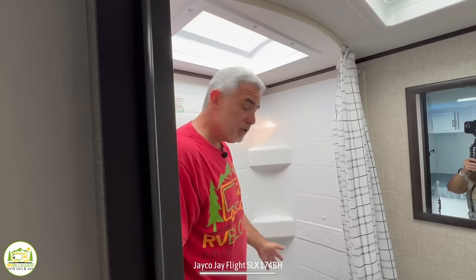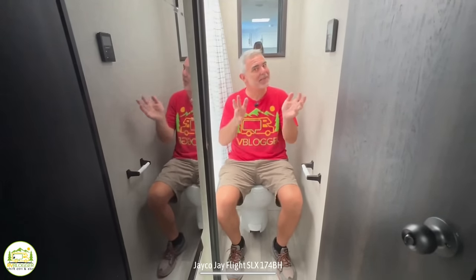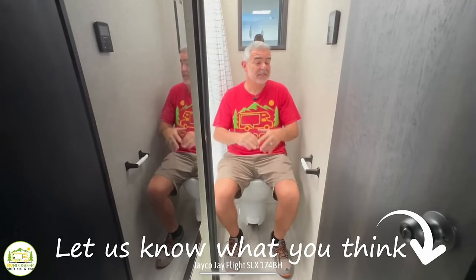There are a few shelves in the back corner for your shampoo bottles and soap. Here I am sitting on the commode, and you may have noticed that there is no sink in this bathroom. This is an area of fierce debate on our YouTube channel — every time we do a tour where there's no sink in the bathroom, I ask whether it's okay to wash your hands in the kitchen sink or maybe mount a hand sanitizer dispenser on the wall. Let us know what you think in the comments down below. It's a fierce debate, so join in and let us know what you think too.